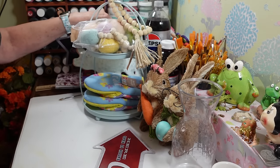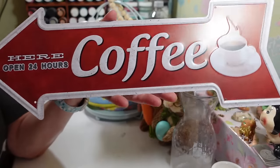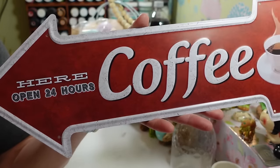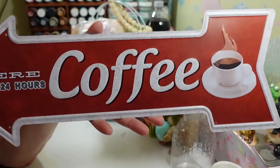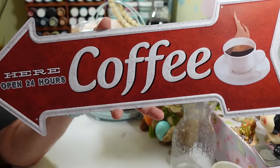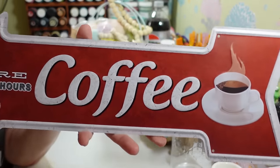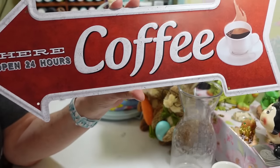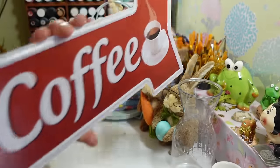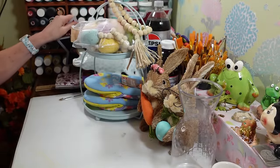The other sign just says 'Coffee' with an arrow, and I really don't need an arrow pointing me to my coffee in the morning — I have to have it as soon as I open my eyes. I get so mad if I forget to set the automatic button the night before and wake up to no coffee. I love this sign; I'm not sure exactly where I'll hang it yet, but we'll figure something out.